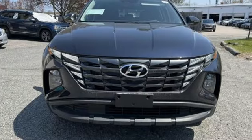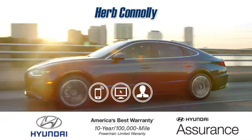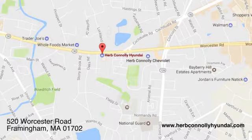There's even more to see in person. Take it for a test drive today. Call, click, or stop in and see us today. We're conveniently located at 520 Worcester Road in...